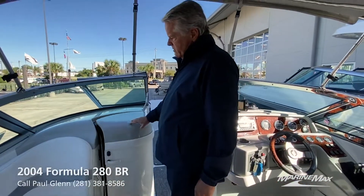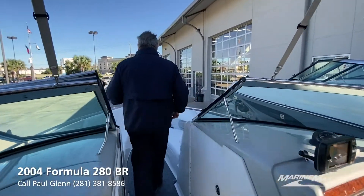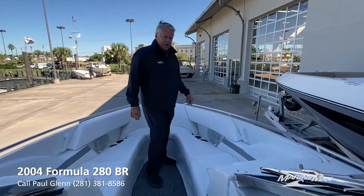And this boat, even though it's 28 foot, it's got an open bow on it. Lots of room up here.